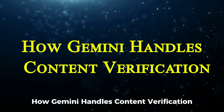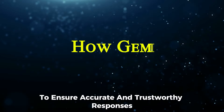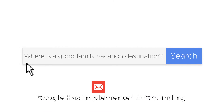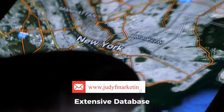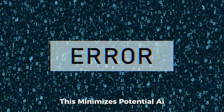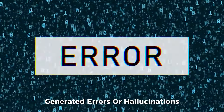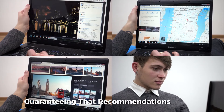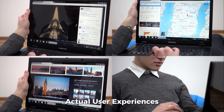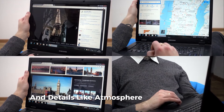To ensure accurate and trustworthy responses, Google has implemented a grounding mechanism. This process cross-references information from Google Maps' extensive database to confirm the accuracy of suggestions. This minimizes potential AI-generated errors or hallucinations by verifying data against billions of pieces of information, guaranteeing that recommendations reflect actual user experiences and details like atmosphere and seating options.